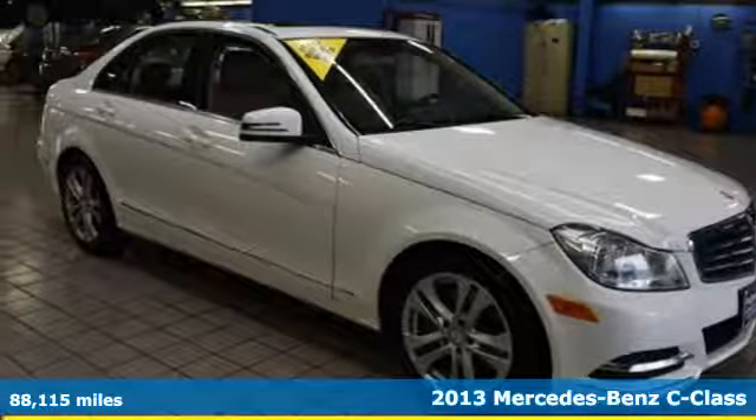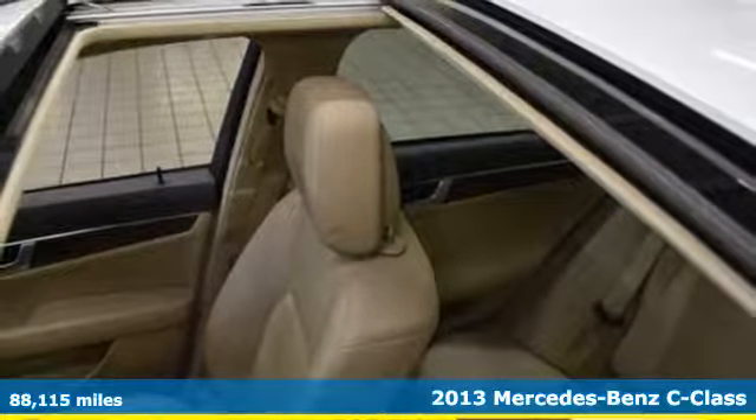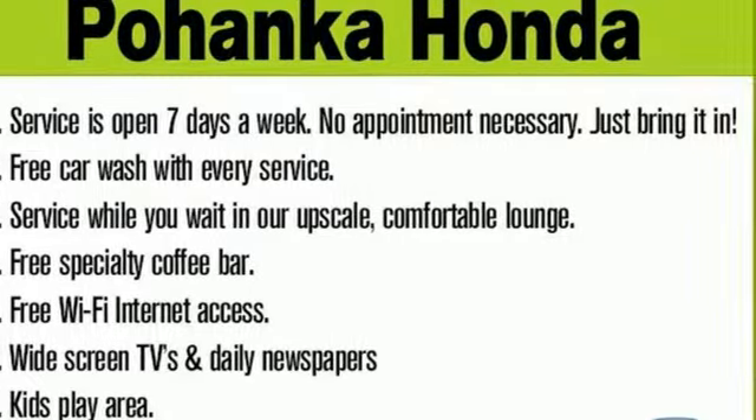It's a 2013 Mercedes-Benz C-Class. The C-Class has pioneered breakthroughs in performance, safety, and luxury for five generations, raising the bar and putting innovation within reach.